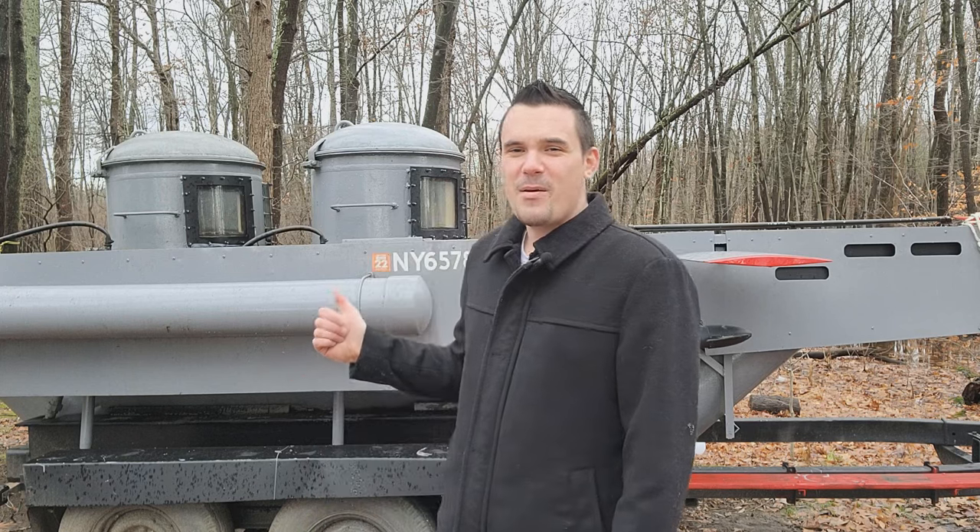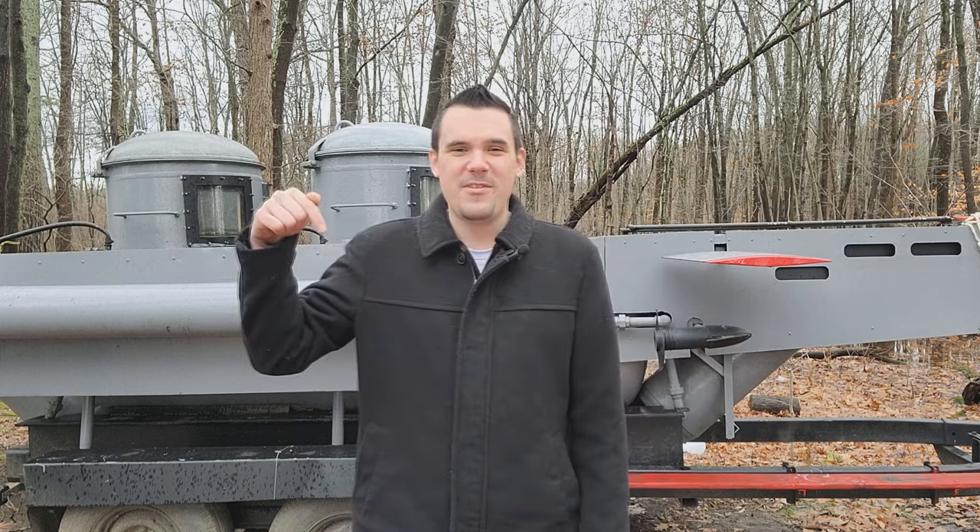For more educational content, like and subscribe, and see how I built this submarine in the video below.